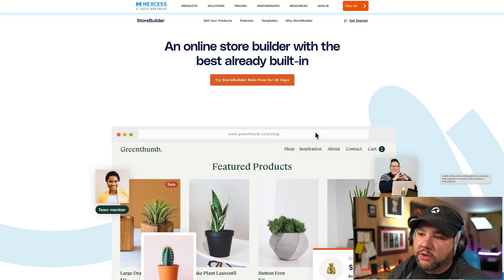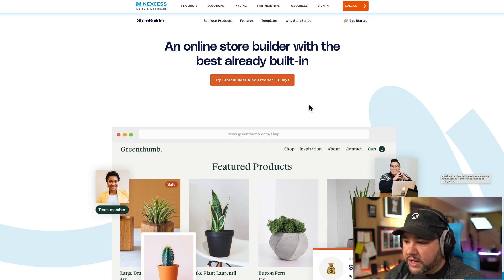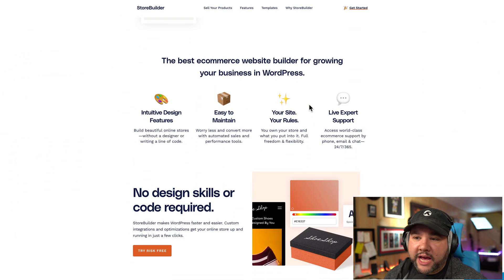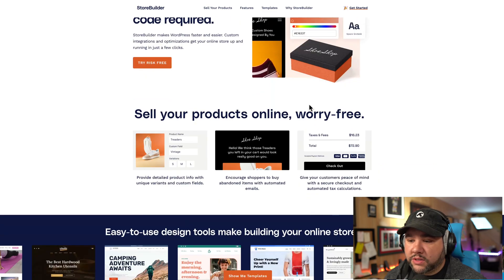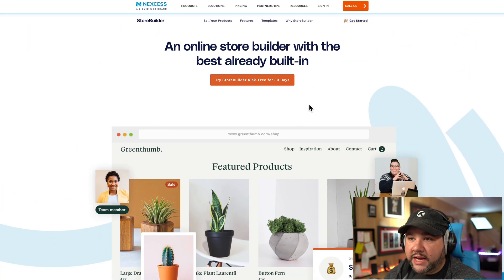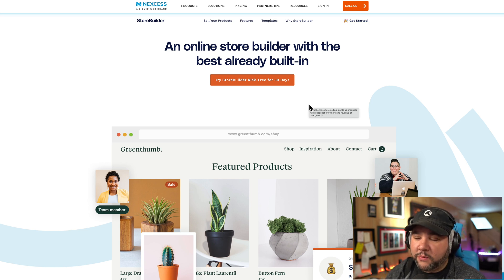Here's StoreBuilder's website. Right now you can try StoreBuilder risk-free for 30 days, which is fantastic — you basically get a free store for a whole month to see if you like it. They lay out all of their features here: intuitive design features, easy to maintain your site, your rules, and things like that. You also get everything that Nexus has to offer — super fast websites, access to caching and a good CDN — as well as any of their bundled plugins, which we'll look at in a minute.